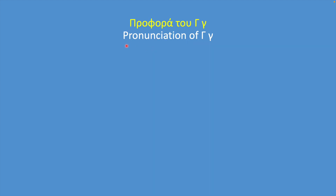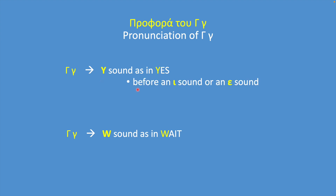Now let's go over the pronunciation of Gamma. Gamma is the trickiest of all the letters of the Greek alphabet because it makes two different sounds depending on what follows. It makes a sound similar to Y in yes, or similar to W in wait. It makes a sound similar to Y before an E sound.